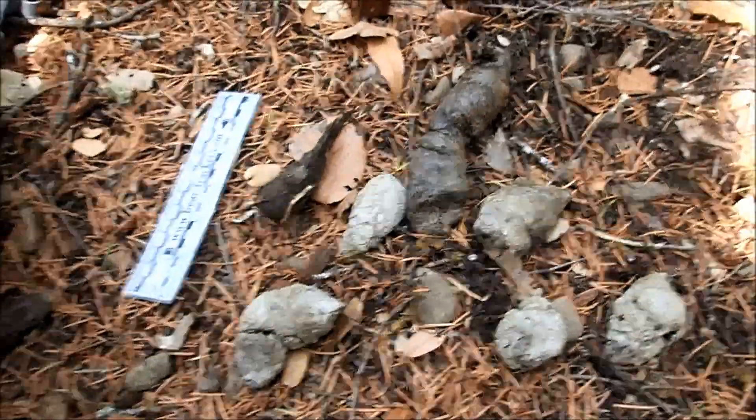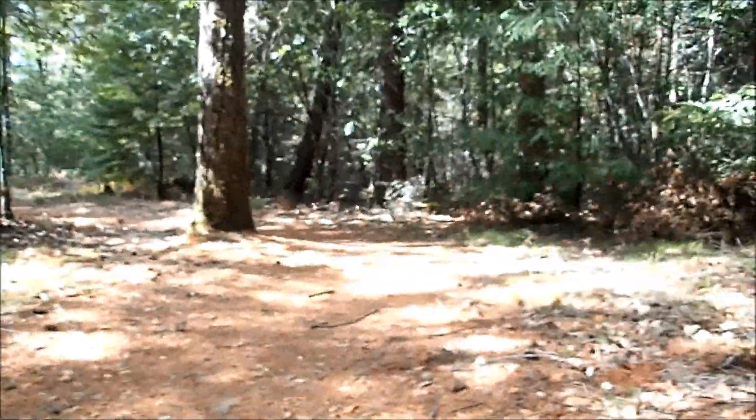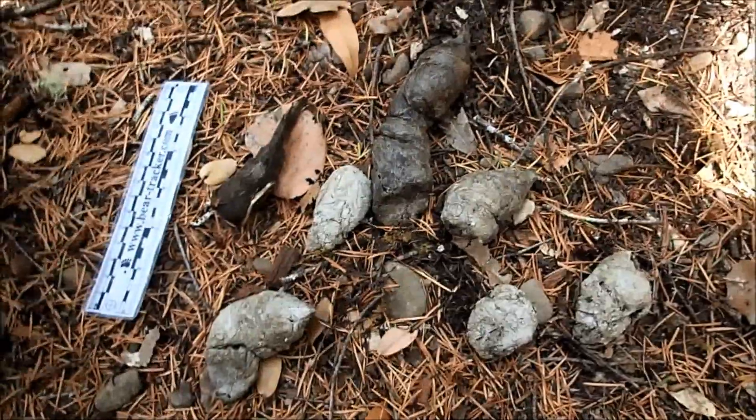Hey trackers, here's something pretty exciting - this is the scat of a mountain lion, and I found it on the side of a trail here. I was stopping to look at something on the other side of the trail where some turkeys had done a dust bath, and I happened to look across the trail and see this. Wow, pretty impressive.